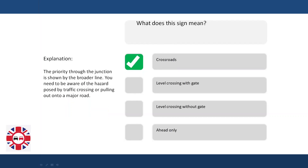Explanation. The priority through the junction is shown by the broader line. You need to be aware of the hazard posed by traffic crossing or pulling out onto a major road.